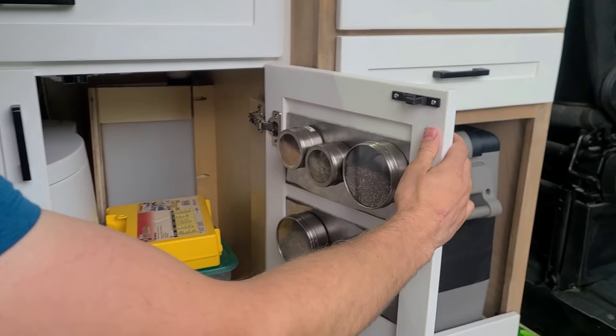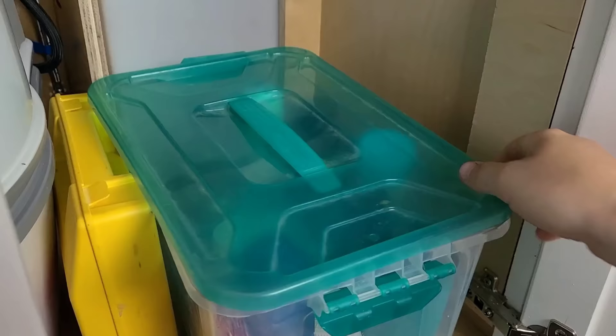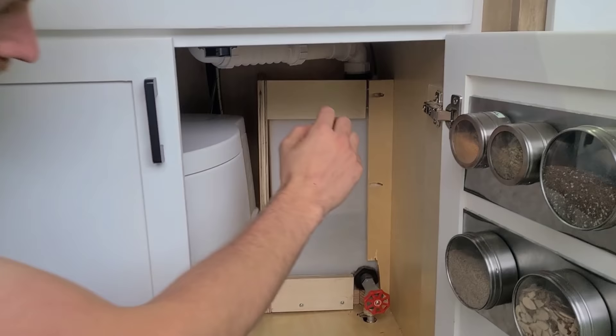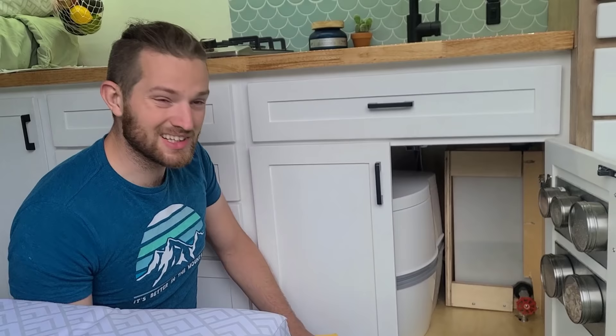On the cabinet underneath the sink we added metal strips for magnetic spice jars — really nice so we're not having spices rolling around, and it saves space. In this tote we have bathroom stuff like shampoo, sunscreen, vitamins, and a first aid kit. Behind that is our gray tank — water drains into the sink, through our P-trap, and right into the tank. When we're at an appropriate spot we can just release this valve and water dumps out underneath the van, without having to go outside.